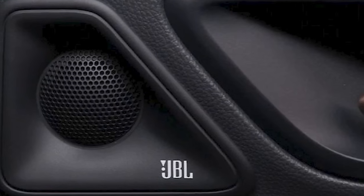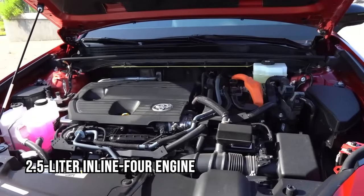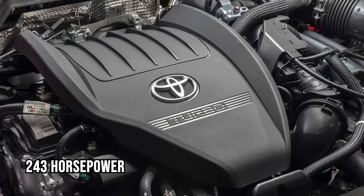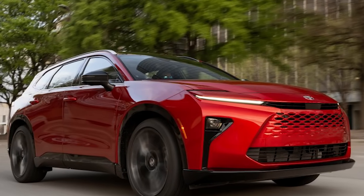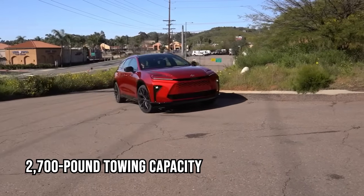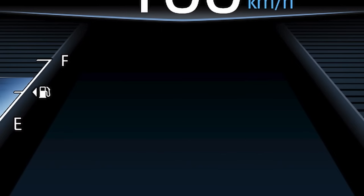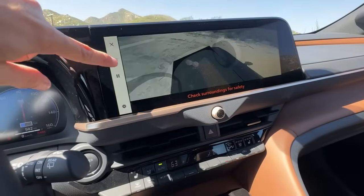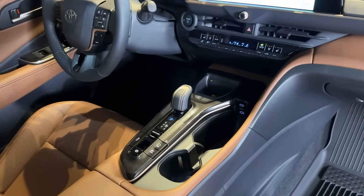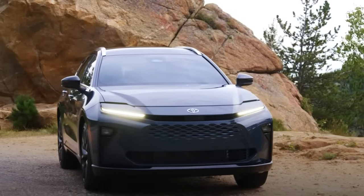Higher trims add a JBL audio system and advanced driver aids. The hybrid powertrain features a 2.5-liter inline-four engine paired with front and rear electric motors delivering 243 horsepower. The Crown Signia offers standard all-wheel drive, 38 mpg combined, and a 2,700-pound towing capacity. Safety is prioritized with Toyota Safety Sense 3.0, including adaptive cruise control, lane-keeping assist, and blind-spot monitoring, making it a refined, fuel-efficient hybrid SUV option.